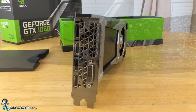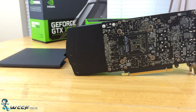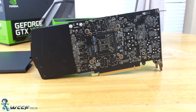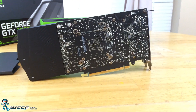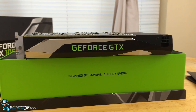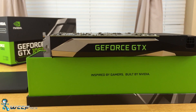We decided to take a few rounds while we were working through the review and see just how close it comes to a reference GTX 980. The details for the system we used for this test are down below. All of these tests were run at 1080p, except for Time Spy, which was run at its default 1440p. Let's jump in and see where the 1060 and 980 fall.